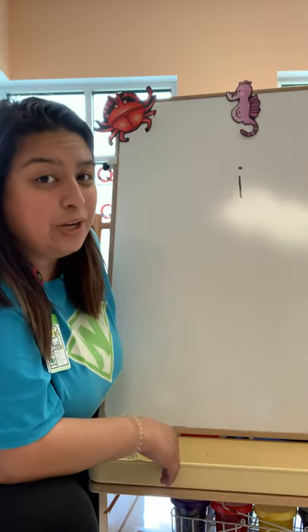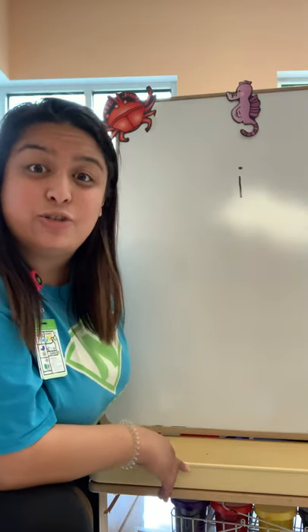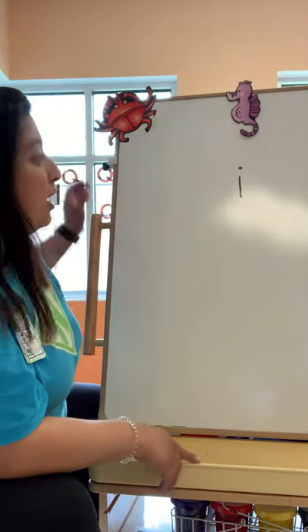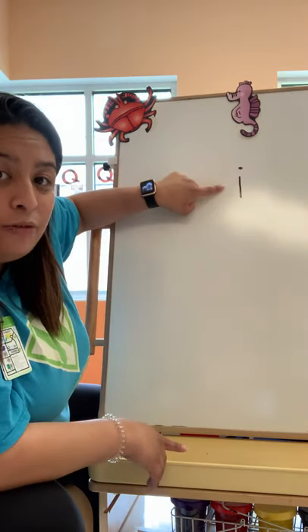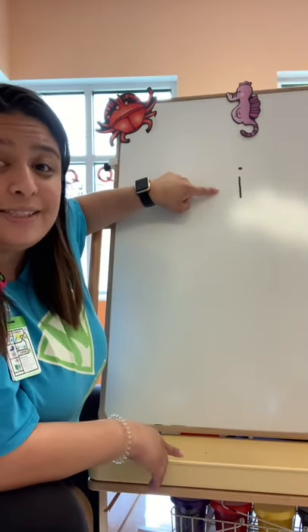Guess what day of the week are we in? We are in Tuesday, and on Tuesdays we introduce a new letter of the week. Can you guys identify this letter right here? Did you say the letter I? That's right, it's the letter I.